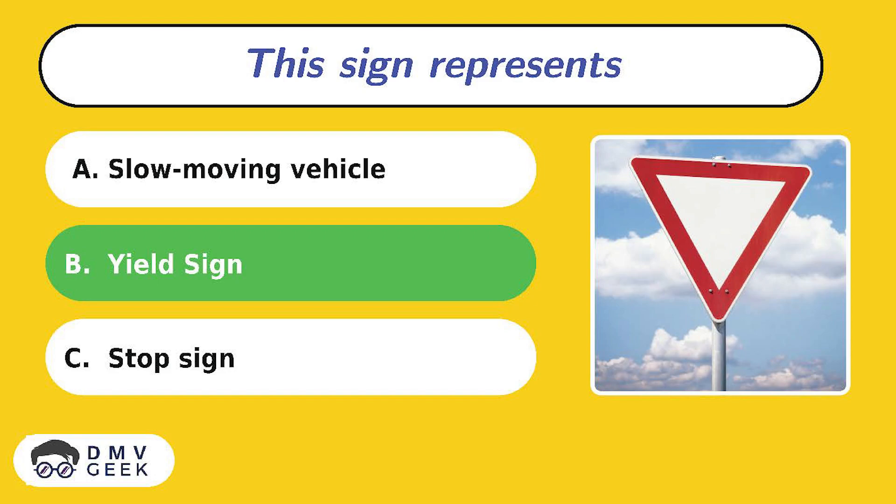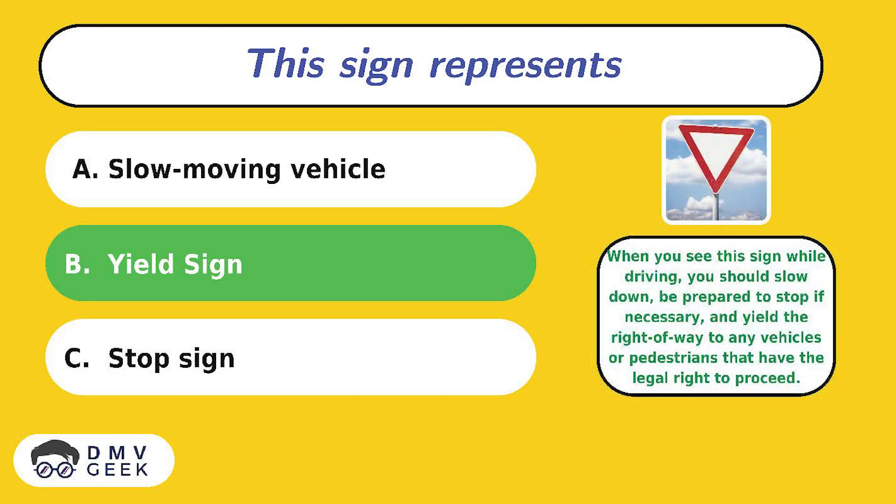The answer is B. When you see this sign while driving, you should slow down, be prepared to stop if necessary, and yield the right-of-way to any vehicles or pedestrians that have the legal right to proceed.